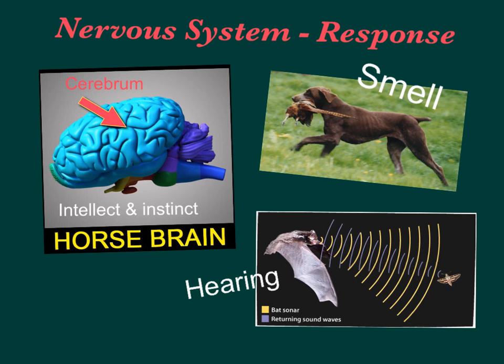Briefly on the nervous system: the key brain structure to know is the cerebrum, the largest portion of the brain, where intellect and instinct happen. This is shown using a horse brain, typical of other mammal brains. The two keenest senses for mammals are smell — which is why dogs are used for hunting and drug-sniffing in law enforcement — and hearing, especially in bats, which use innate sonar capabilities to find prey by catching sound waves.